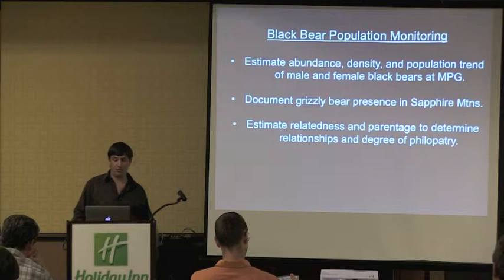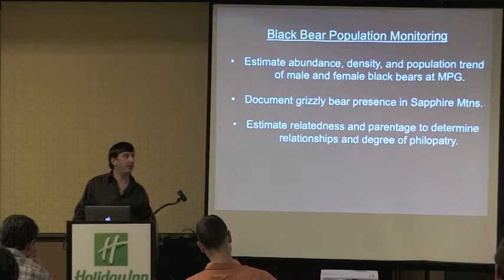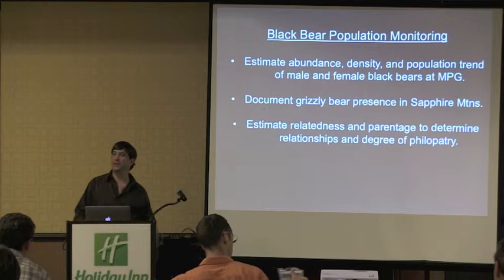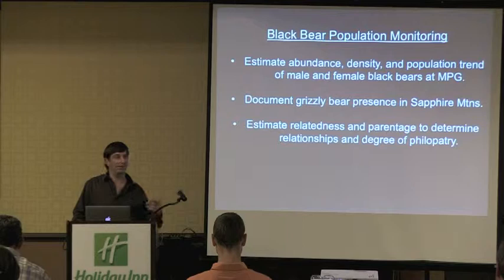Another objective is to estimate the relatedness and parentage of the different animals using the ranch. After we get a multi-year data set, it will be interesting to look at whether or not the same animals we see using the ranch in the future are related to the sows, especially the matriarchs of the ranch, and to see whether we observe turnover and dispersal of males into the ranch.